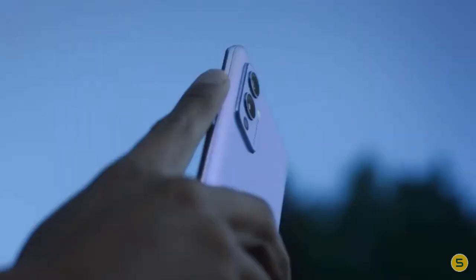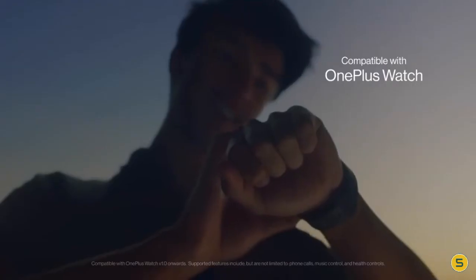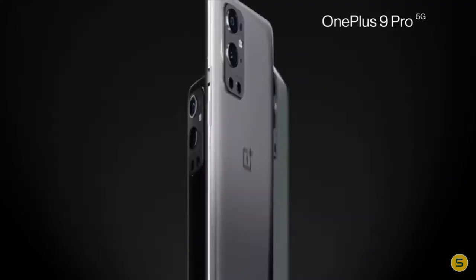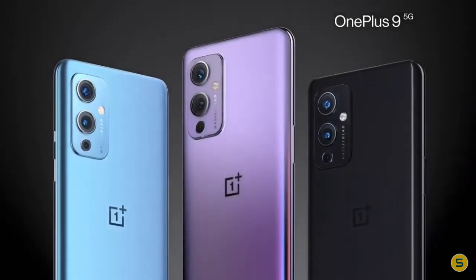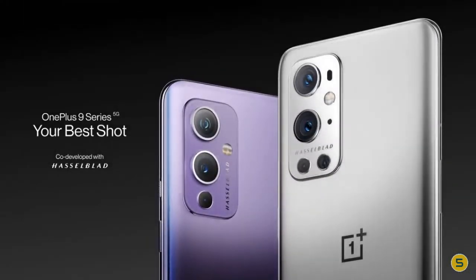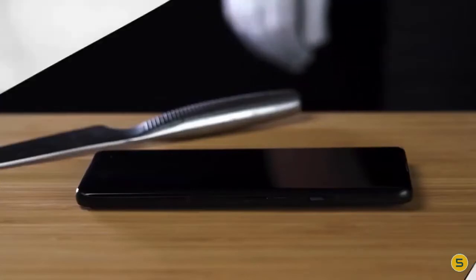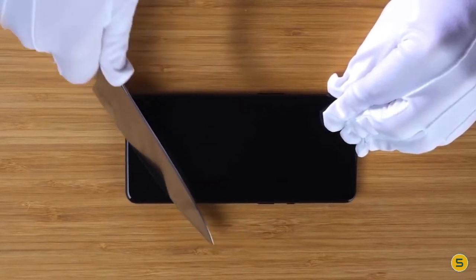The OnePlus 9 Pro has the top-tier Qualcomm Snapdragon 888 processor, paired with 8 gigabytes of RAM on the 128 GB model. Unfortunately, this configuration isn't sold in North America — OnePlus originally expected to make it available but later said supply constraints led it to offer only the more expensive version with 256 gigabytes of storage and 12 gigabytes of RAM. It supports both sub-6 and millimeter wave styles of 5G, but with a significant caveat.